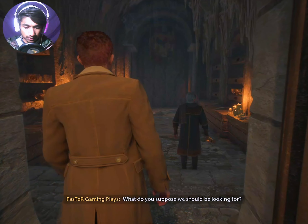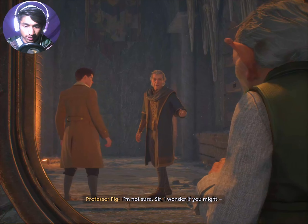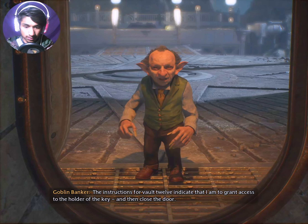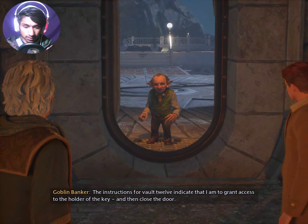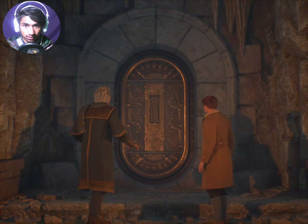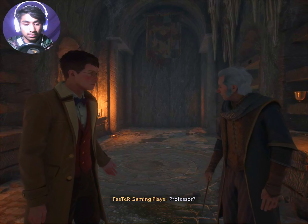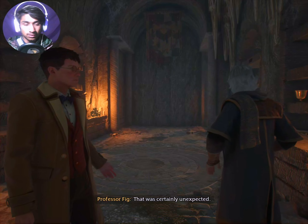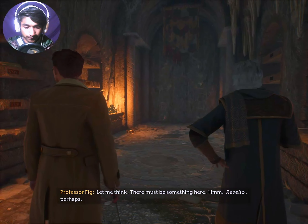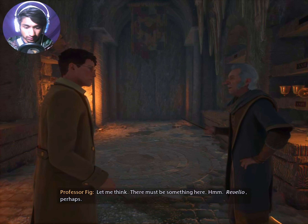What do you suppose we should be looking for? I'm not sure. Sir, I wonder if you might... The instructions for Vault 12 indicate that I am to grant access to the holder of the key and then close the door. He came into us. Revealio.